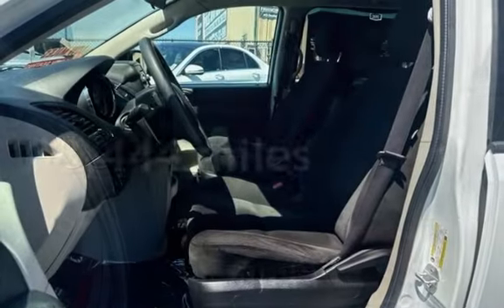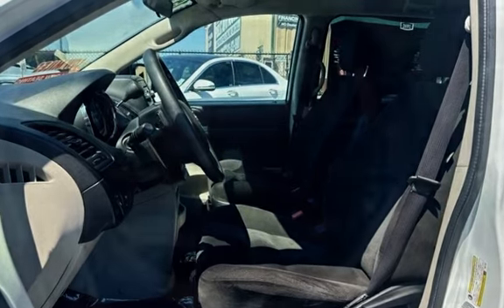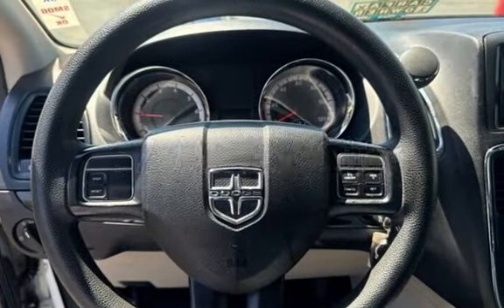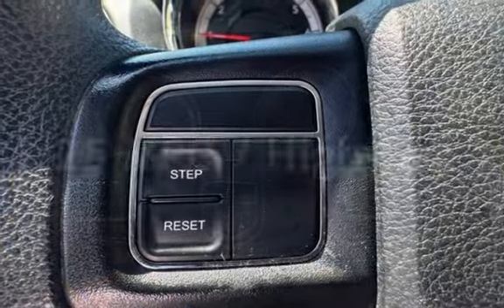This Dodge has less than 89,000 miles on the odometer. Estimated fuel economy for this vehicle is 17 miles per gallon in the city and 25 miles per gallon on the highway.